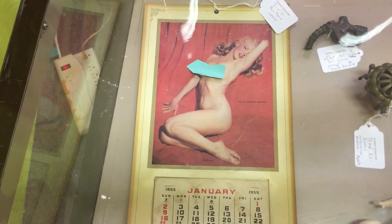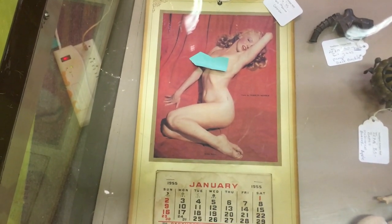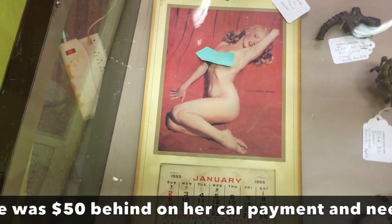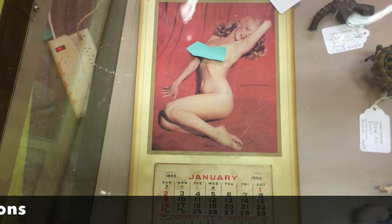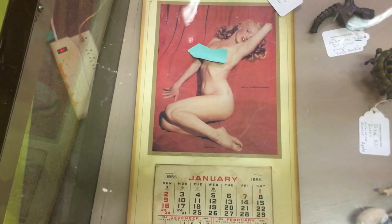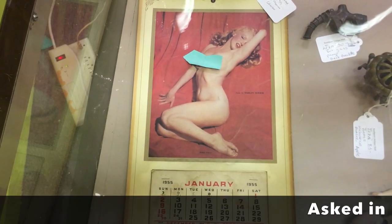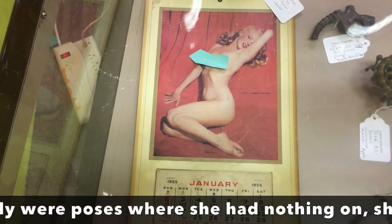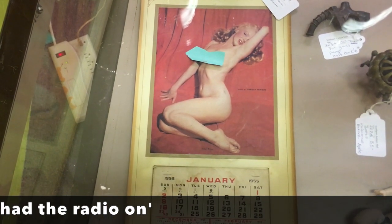When Marilyn Monroe first became famous, part of the reason she agreed to pose for Playboy is she had already done this nude photo spread when she was desperate for money, before she was discovered. In 1949 she posed for Golden Dreams, and this is the calendar that was made in the mid-50s based on that. It came in four sizes — the large size is very difficult to find because it was so large they couldn't be discreetly tucked away anywhere, so they didn't sell well. When she was interviewed regarding these poses, they thought it would destroy her career. She was pretty bold and it paid off — people accepted her and she became the legend that we know today.